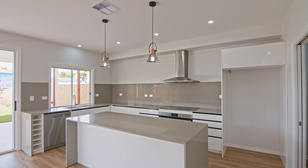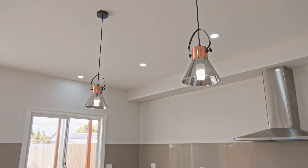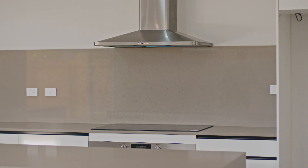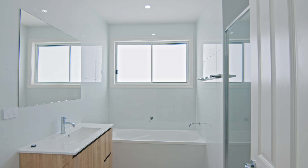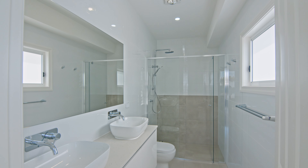The kitchens are well equipped and stunning in design with waterfall stone benches, stone splashbacks, and feature pendant lighting together with high-end appliances. There are four generous bedrooms and two beautiful bathrooms, including en suite to the luxurious master bedroom.